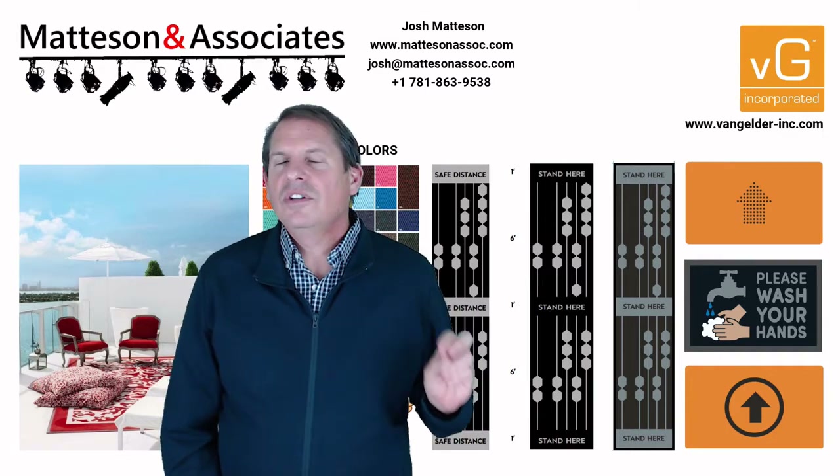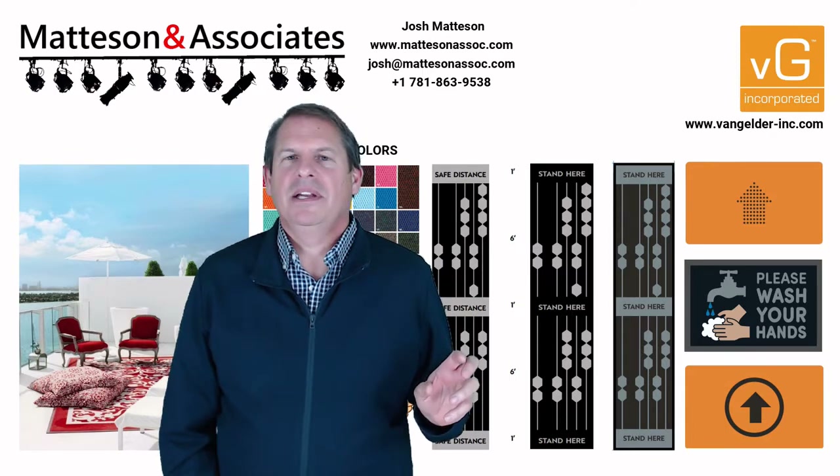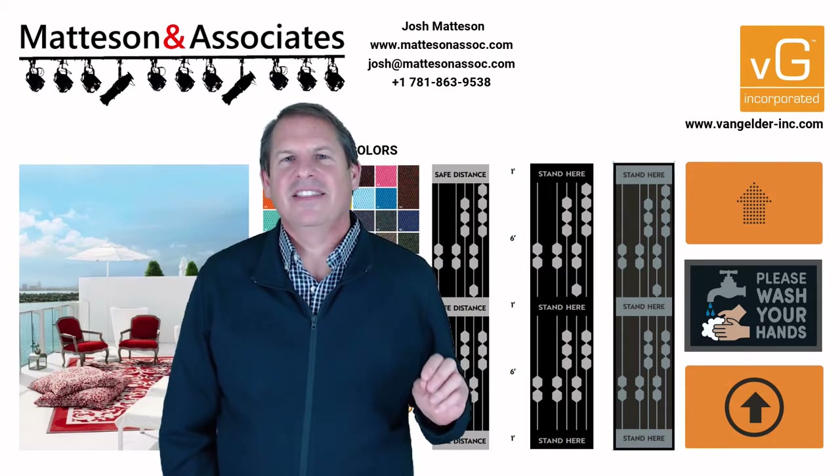If you'd like more information on this, please reach out to me if you're in the New England area. I'm more than happy to help you and I hope you have a great day — thank you so much for watching.